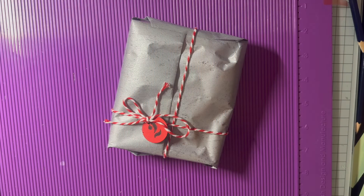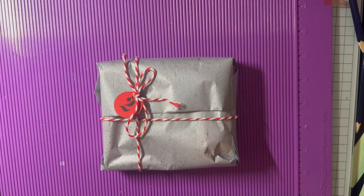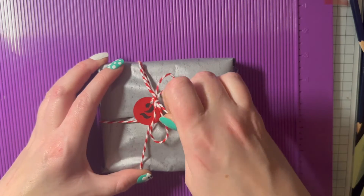Hi everyone, this evening I'm on to open number two of my advent swap from Christine. It's close to half ten — I've been busy all day so I haven't had a chance to get up to my craft room, unfortunately. So this is the first chance I'm getting to open it, so let's have a look.